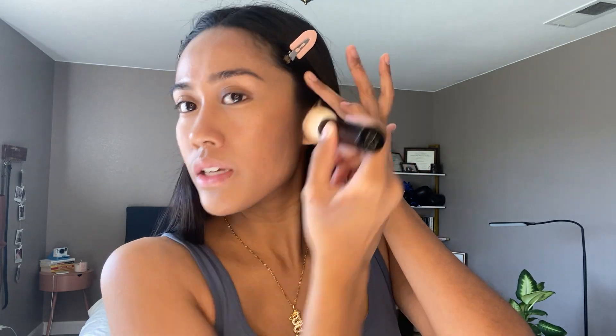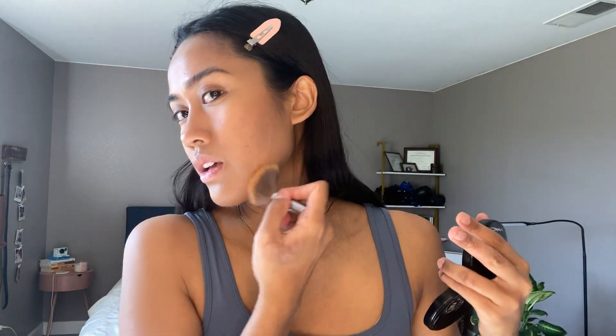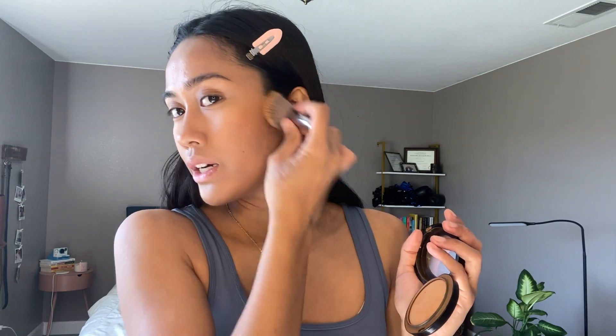Those should be blended out the best I can see. And then to kind of set those areas, I'm going to use the MAC Mineralized Skin Finish. I'm going to take an angled fluffy brush and tap the product in — not swipe, just tap. That gives me a really nice bronzing look to my face, getting it under here and all over my face, tilting the brush upward.